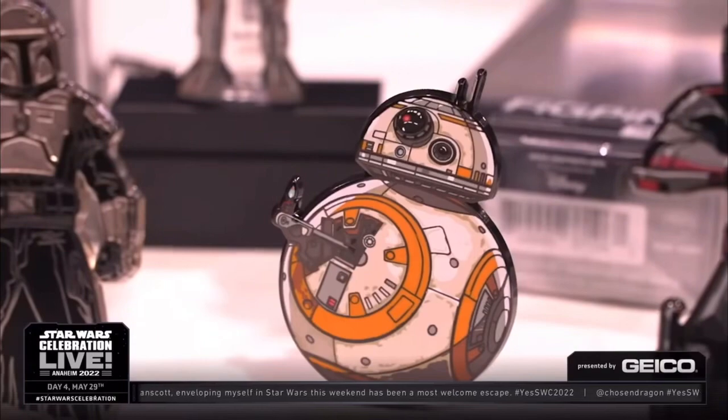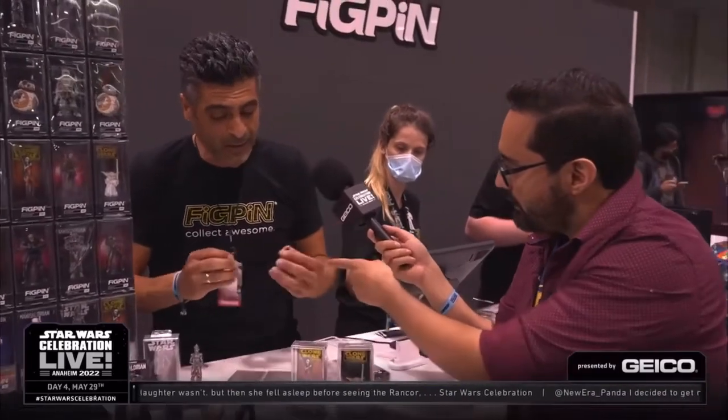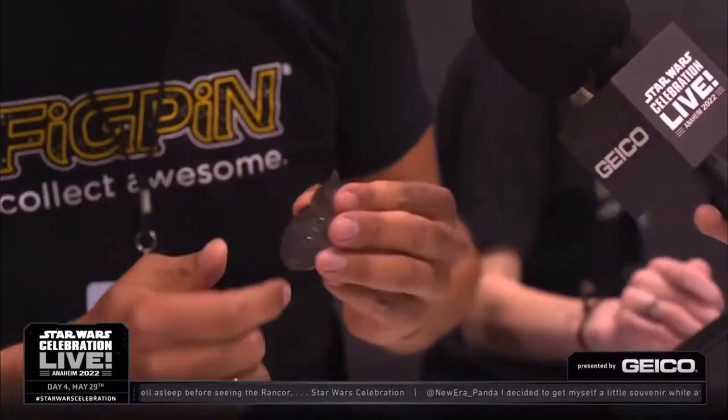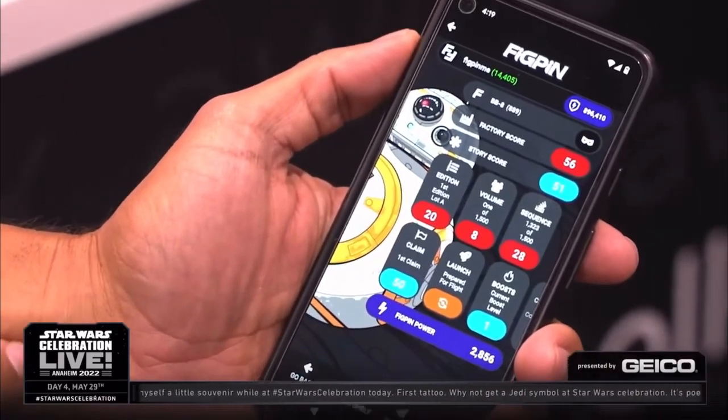What we wanted to do is take pins and elevate them to the next level — in the art we create, in how they're displayed, and in how collectors engage with the pins after they purchase them. Every single pin we manufacture has a unique alphanumeric serial number laser engraved on the back. If you download the FigPin app and unlock your pin in the app, the pin is now in your app and it will show you all kinds of manufacturing attributes — what edition the pin is, how many were run in that edition, and what number yours is in that production run. You can see your whole collection in the app too.